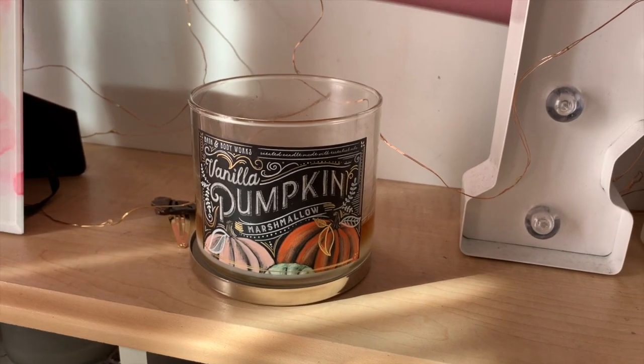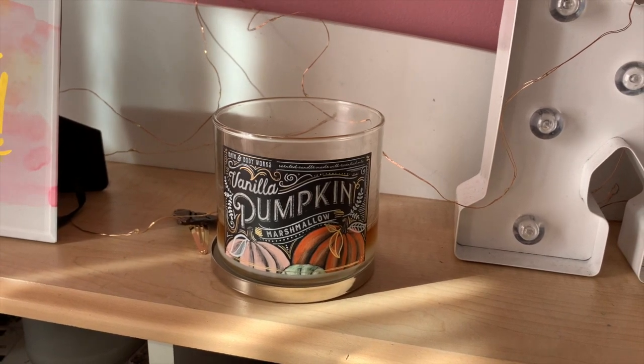I did find a new candle scent I like, so that's a plus. I picked up the Vanilla Pumpkin Marshmallow candle, which is nearly burnt all the way through already — I've had it for about two weeks. I work from home and have been burning through my candle collection very quickly. I'll probably wait for them to go on sale and pick up a few more, but I absolutely love this scent. It's a really nice warm pumpkin-y vanilla smell — honestly my dream candle.